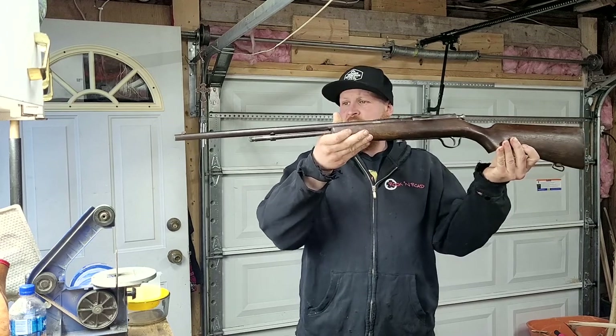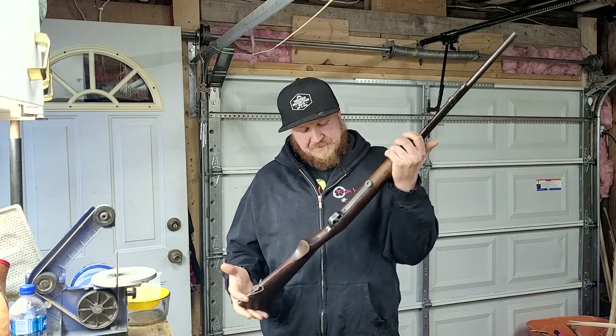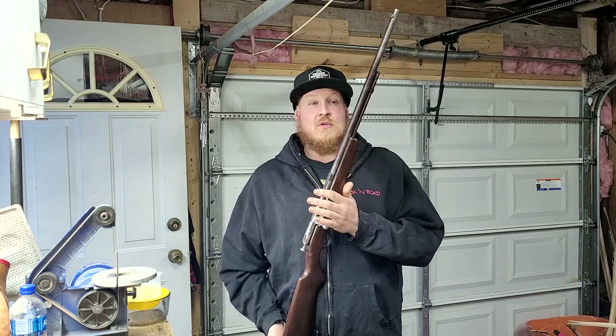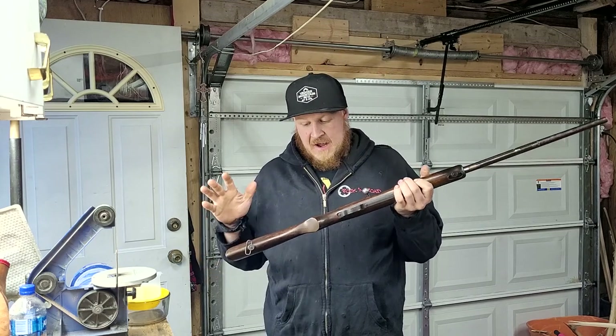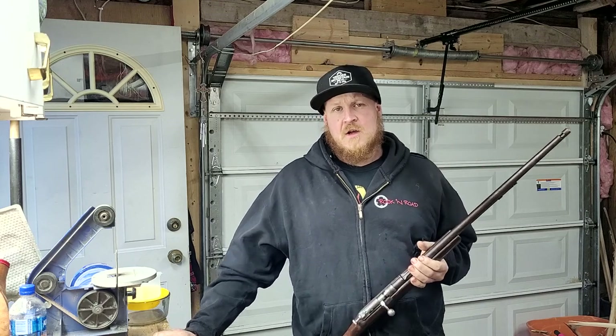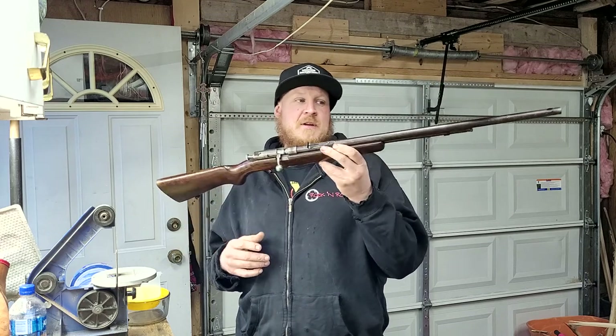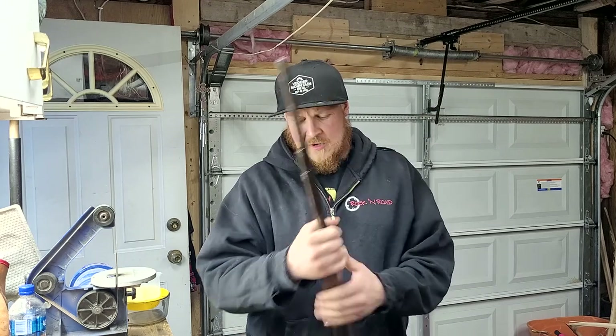I'm pretty excited, I've got a new addition to my gun arsenal. I went down to our local gun show, the Doogle gun show, and I've been looking for one of these guns for the better part of a year. If you've been following my channel, you know how much I love my grandpa's .22, which is a late 40s/early 50s Cooey Model 60. Well, this is a Cooey Model 62 repeater — basically the same gun that he has.